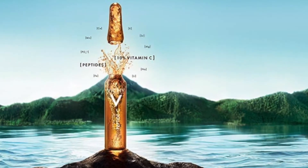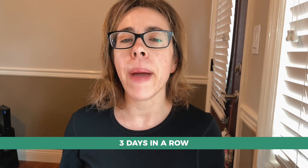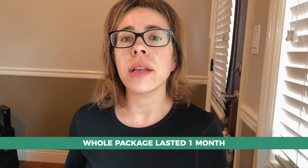In the package you find 10 ampoules like this. Vichy says that each ampoule keeps the product fresh for 48 hours, but in my experience it actually lasted longer — assuming you cover it with the cap they provide, I was able to use it for three days in a row, meaning the whole package lasted me a month instead of 20 days, which is a very good thing considering I paid $27 for the whole package.